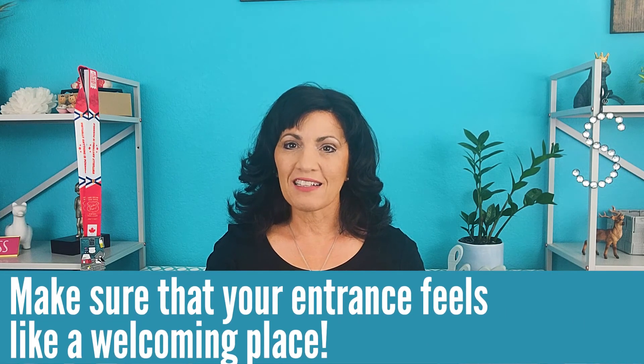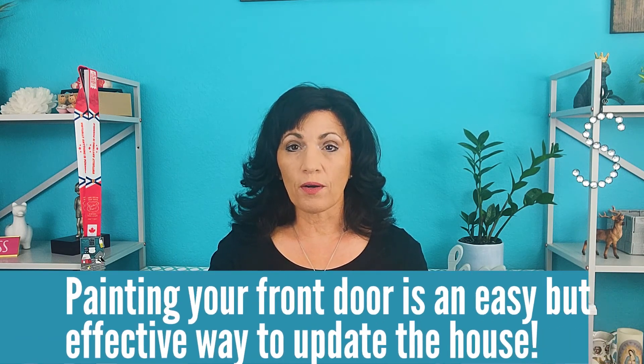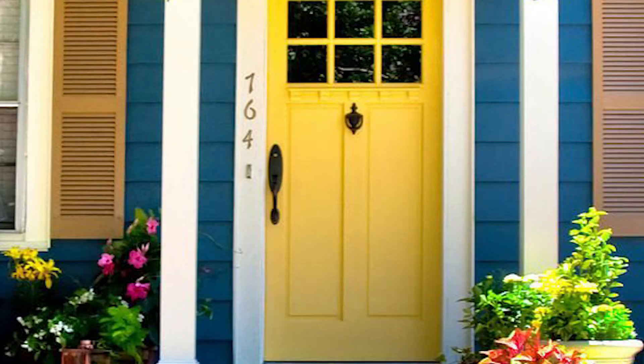Tip number five: make your entrance feel welcoming. A lot of times buyers are waiting on your front porch while their realtor opens the door, so they can spend a lot of time in this spot. Give them some things that are nice to look at. One thing that really helps is to paint your front door. Colors that are really popular with buyers right now are surprisingly black or charcoal. The least favorite color is yellow. But choose a color that makes you feel good and that creates a welcoming front entrance.